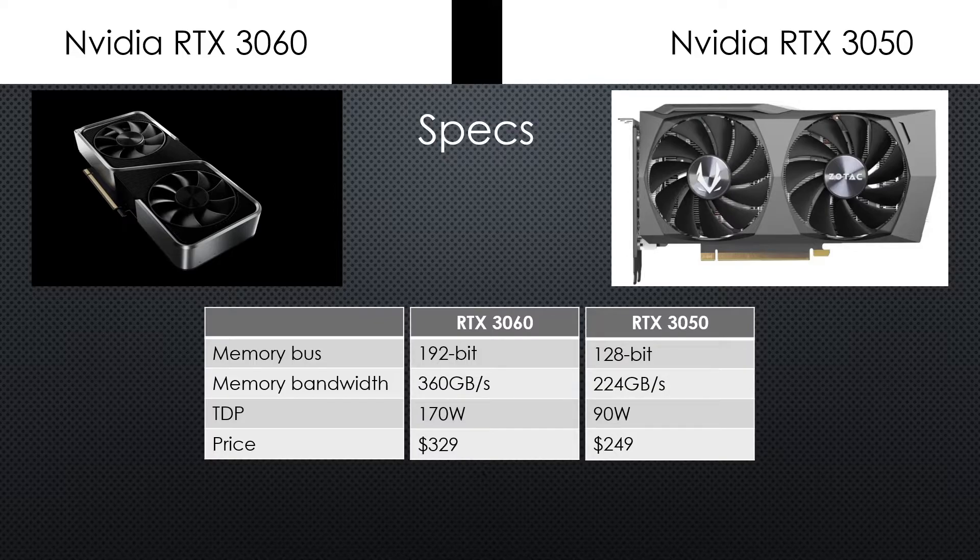There's about a 43% difference in core count, for example, which carries across CUDA, ray tracing, and tensor cores. The slight reduction in boost clock speed doesn't impact performance much.